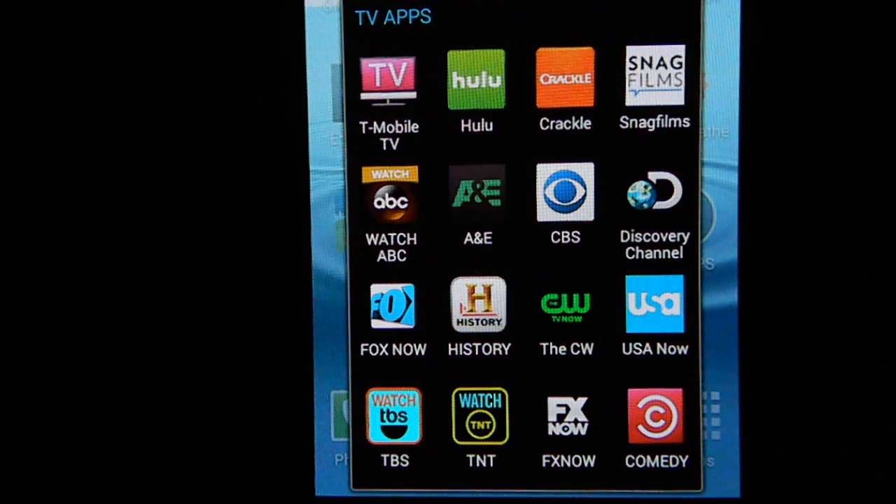Hey everybody, if you're looking for some free apps and sources for mobile TV and movies, here are several items that I've researched and use — they work pretty good. The key is these are all mobile-based, so if you have an Apple iPhone or an Android Samsung, this is what you're going to want to look at. I'm going to stick to just the free providers, basic ones with tons of content.